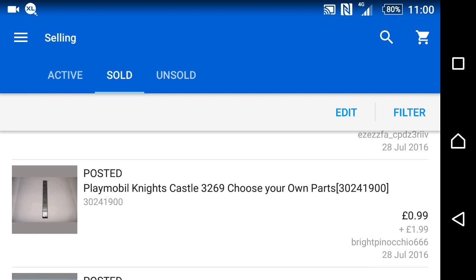I had a complete Playmobil castle, but it would cost too much to ship it all together, so I started splitting it up and selling it in little bits at a time.